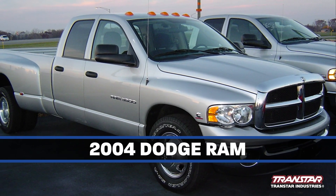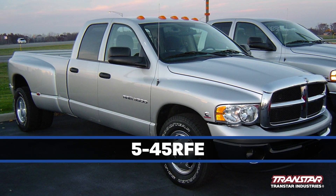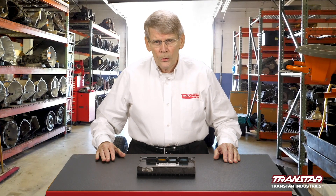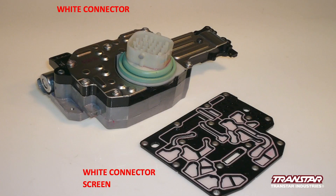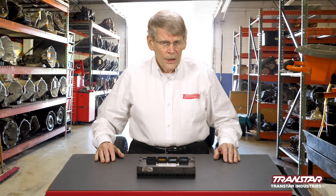The vehicle was a 2004 Dodge Ram with a 545 RFE in it, and it had a bad overdrive clutch. The transmission was completely gone through. Even the solenoid block was replaced, as well as a new multi-select valve in the valve body. Once it was rebuilt, it was reinstalled into the truck — and that's when things went awry.